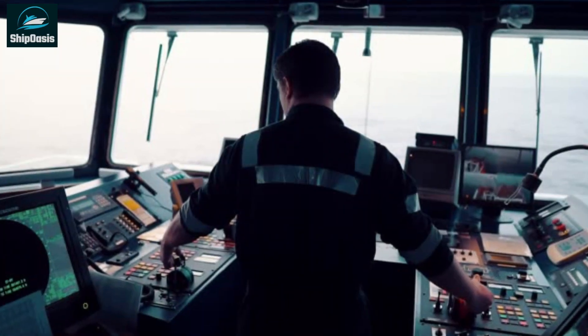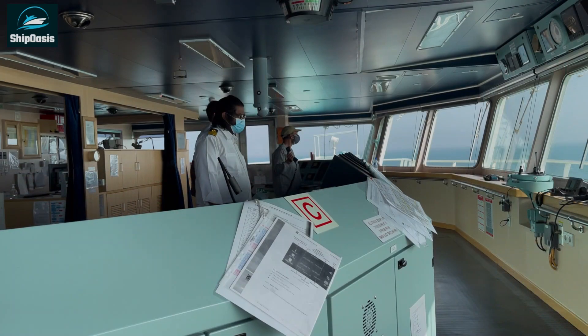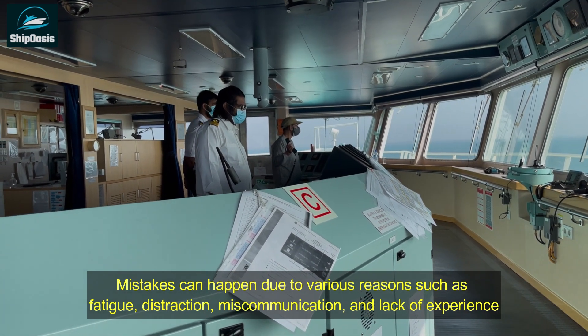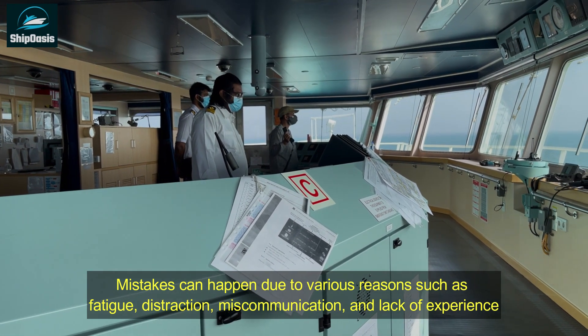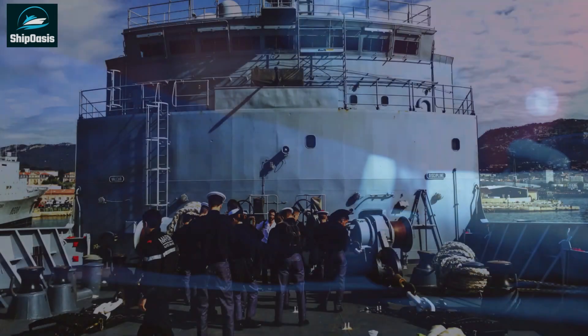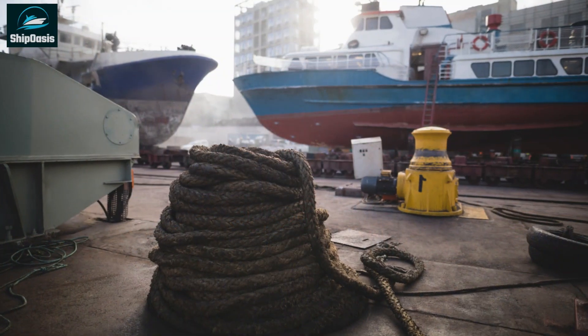The first and most common reason for ship collisions is human error. Navigation is a complex and demanding job, and mistakes can happen due to various reasons such as fatigue, distraction, miscommunication, and lack of experience. In addition, the use of drugs and alcohol among crew members can also impair their judgment, leading to disastrous consequences.